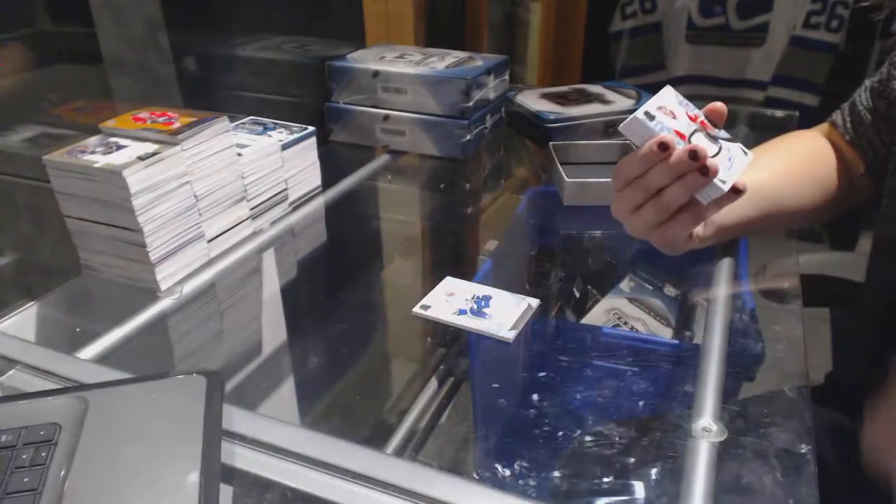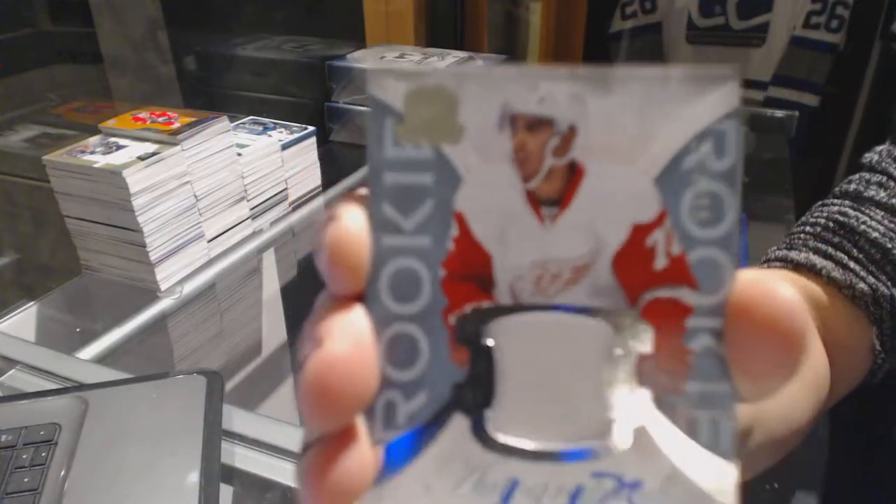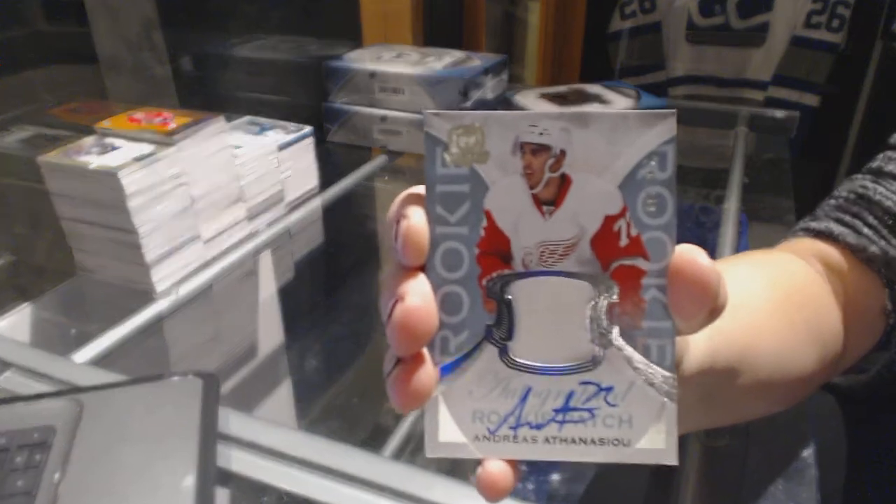We've got a one-color rookie patch auto for the Detroit Red Wings, number 249, Andreas Athanasiou.